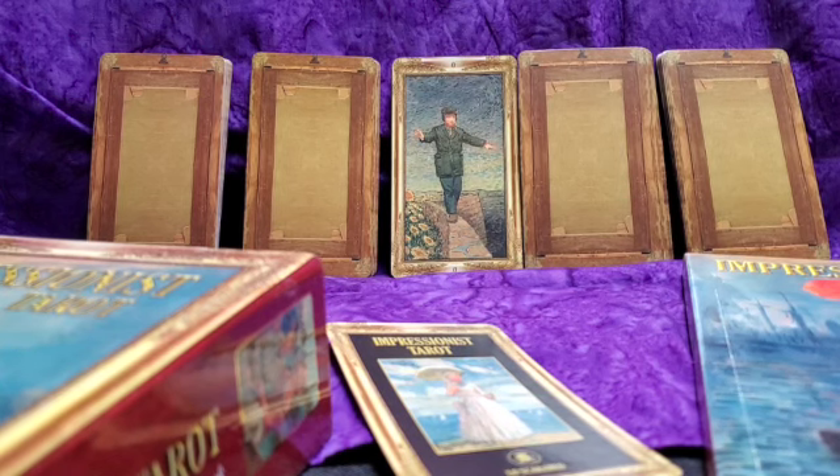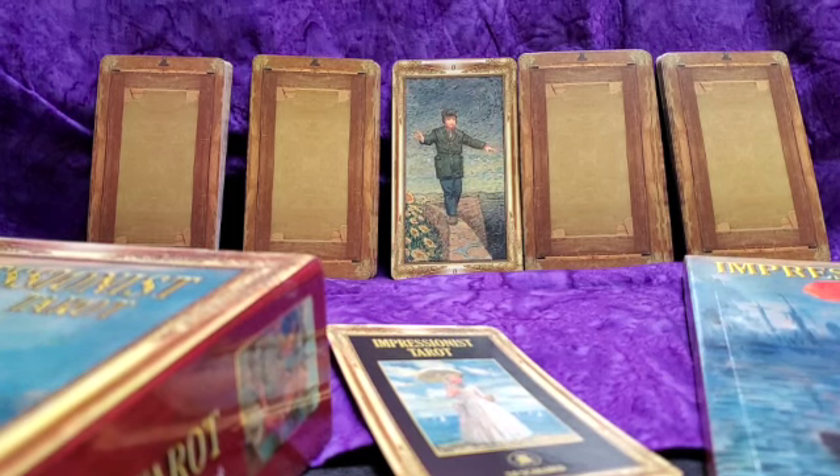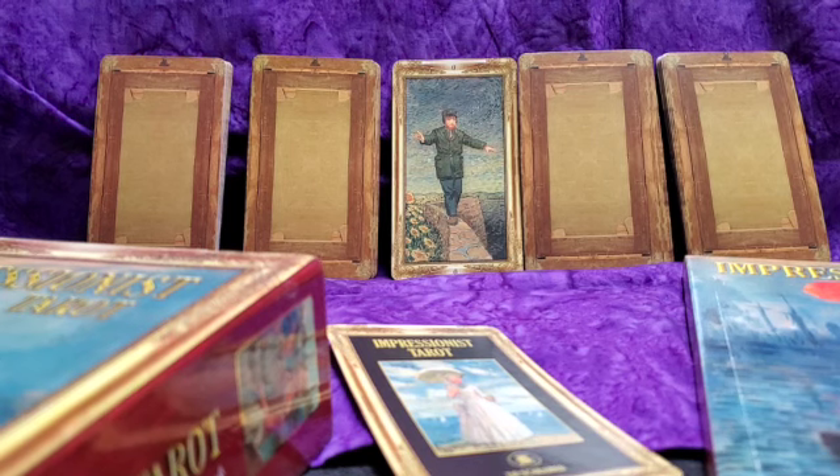So I now have the Impressionist Tarot by Corinne Kenner, with artwork by Arturo Pica, and I'm excited to show this deck to you.